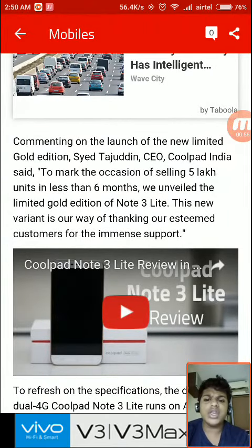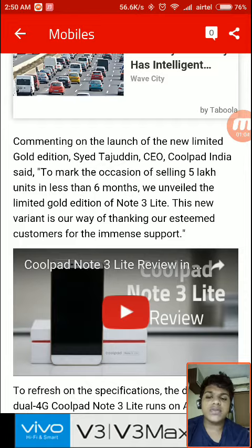Commenting on the launch of the new limited Gold Edition, Syed Tajuddin, CEO of Coolpad India, said: 'To mark the occasion of selling 5 lakh units in less than 6 months, we unveiled the limited Gold Edition of Note 3 Lite. This new variant is our way of thanking our esteemed customers for the immense support.'